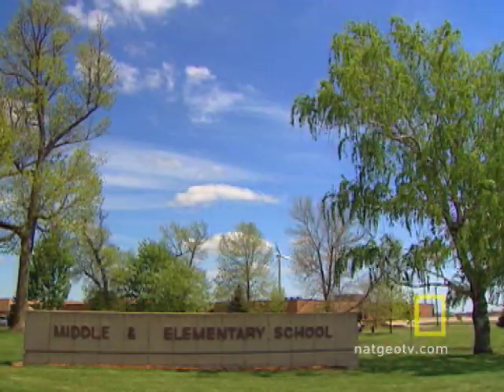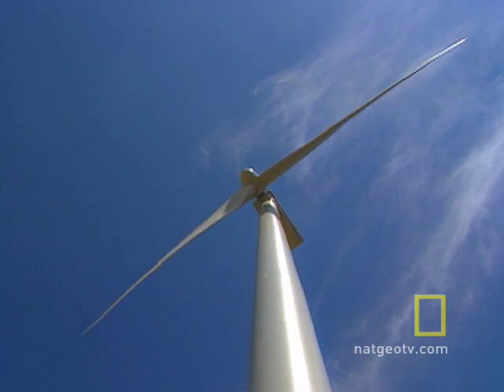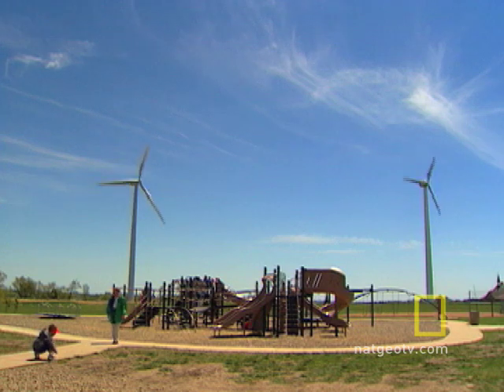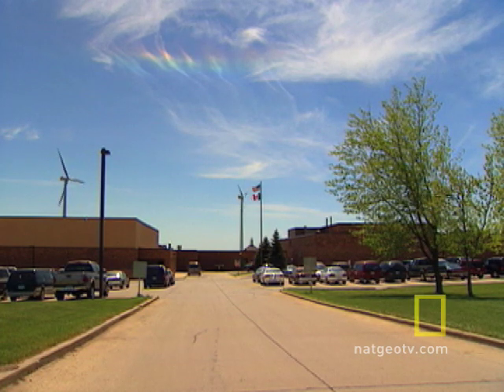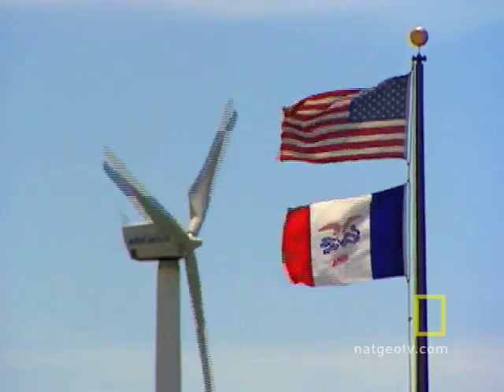In a part of Iowa where the air is seldom still, a school district counts on a rock-solid constant. With each turn of two wind turbines right next door, Spirit Lake schools save. In 1993, the district built the first wind turbine in the Midwest used to power a school.